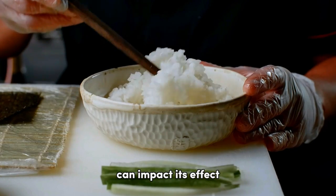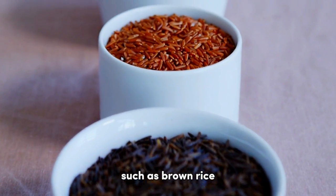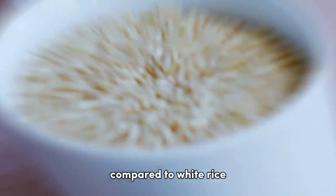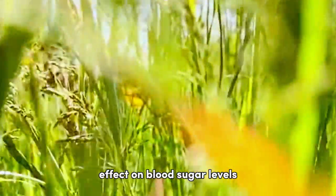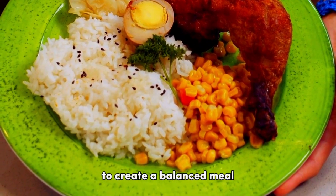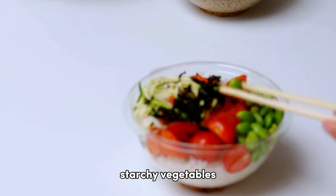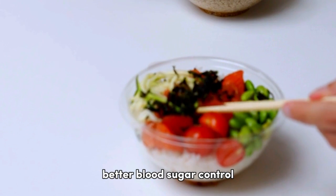The type of rice can impact its effect on blood sugar levels. Generally, whole grain rice such as brown rice or wild rice contains more fiber and nutrients compared to white rice. The fiber in whole grains can help slow down the digestion and absorption of carbohydrates, which may have a more favorable effect on blood sugar levels. When consuming rice, it's essential to pair it with a variety of other foods — include sources of lean protein, healthy fats, and plenty of non-starchy vegetables to help slow digestion and promote better blood sugar control.